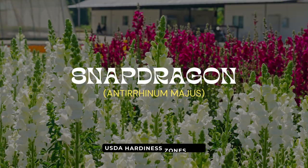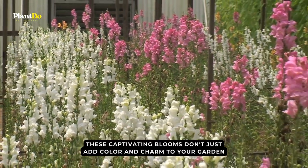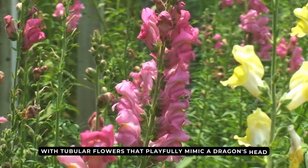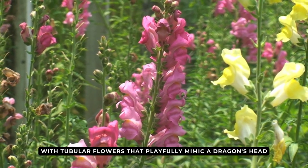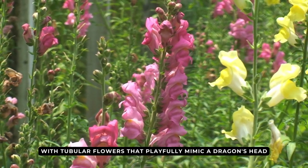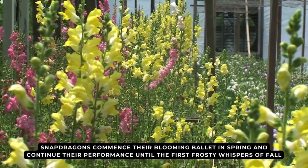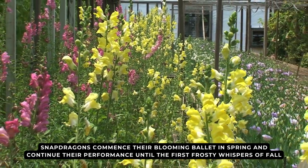Journey to number six — meet the snapdragon, or scientifically known, Antirrhinum majus. These captivating blooms don't just add color and charm to your garden, they spin tales of lore and fantasy. With tubular flowers that playfully mimic a dragon's head, one could easily imagine these plants as the guardians of some secret garden realm. Resilient and enduring, snapdragons commence their blooming ballet in spring and continue their performance until the first frosty whispers of fall.